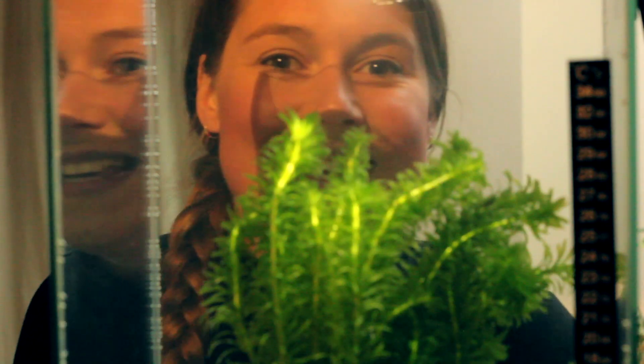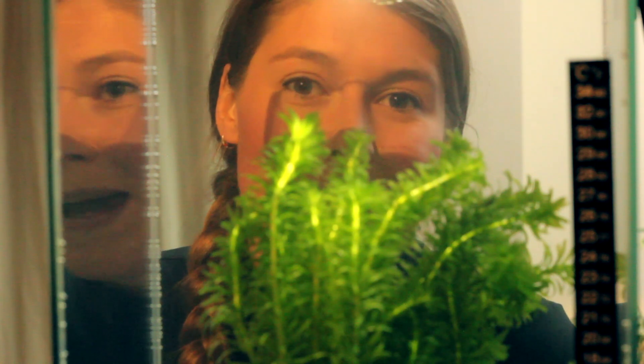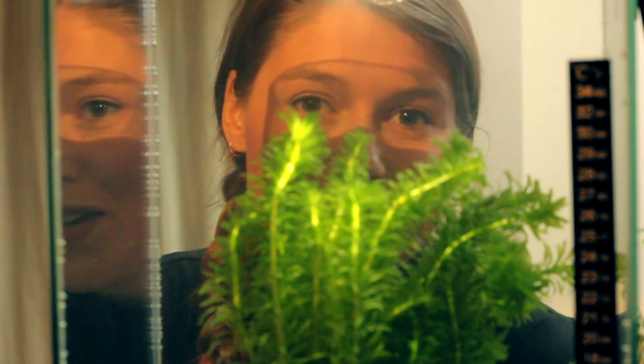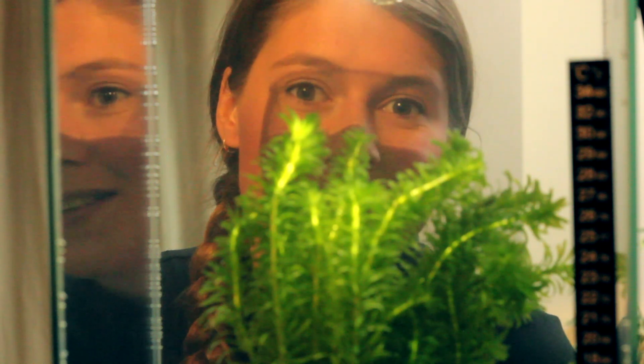A by-product of this reaction is oxygen. Normally you wouldn't be able to see the oxygen being produced, but these aquatic plants reveal tiny bubbles of O2 being produced on the leaf surface. The more light the plants receive, the more bubbles are produced.